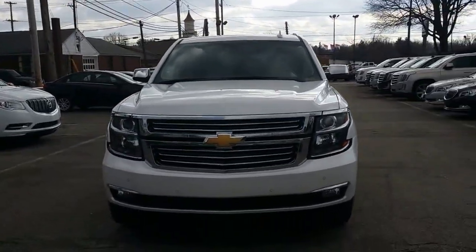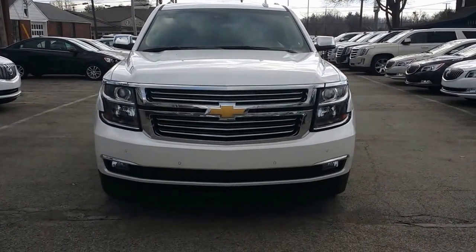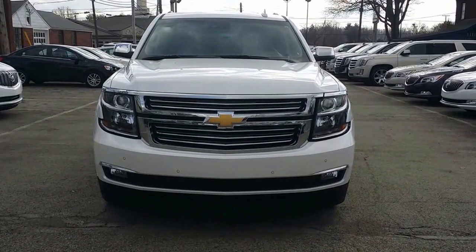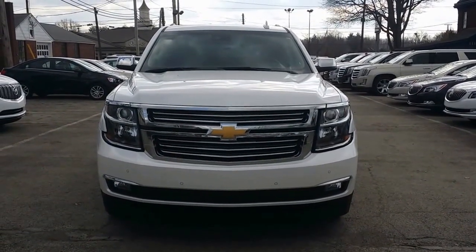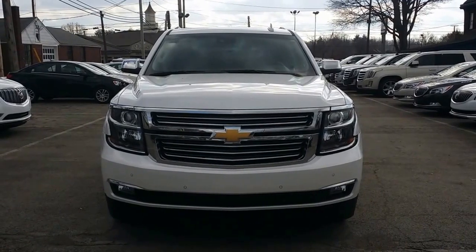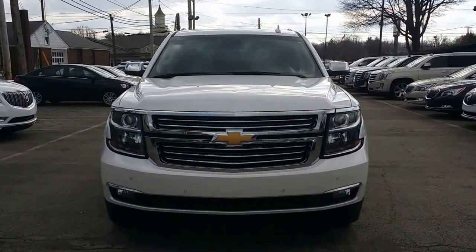Beautiful truck. Love the front end on this. Forward collision sensors there, forward facing camera in the windshield there. It's got the chrome on the side view mirrors. Very nice. Very nice chromed out grille with the Chevy bow tie there on the front. Let's take a look at the driver's side.